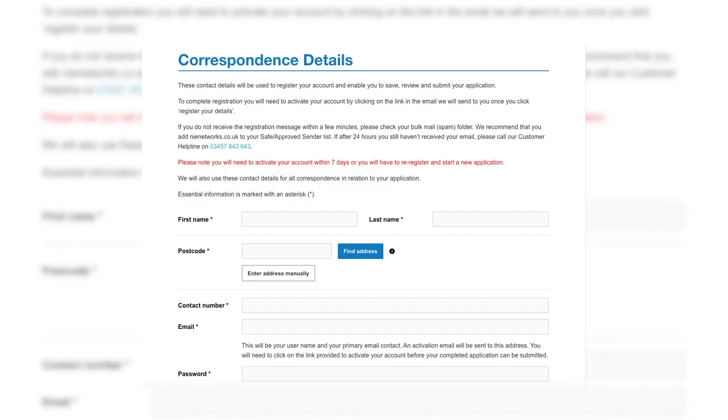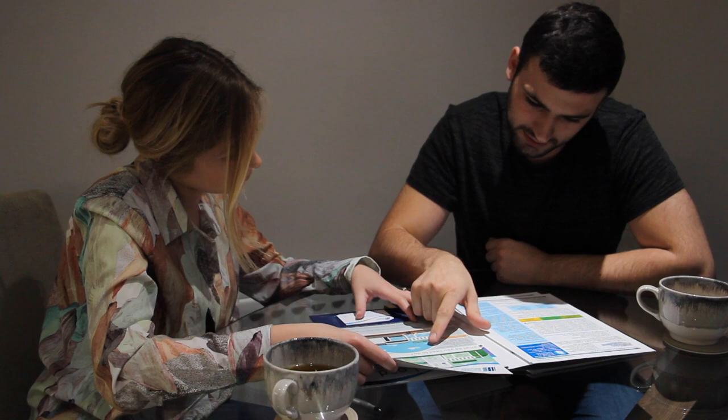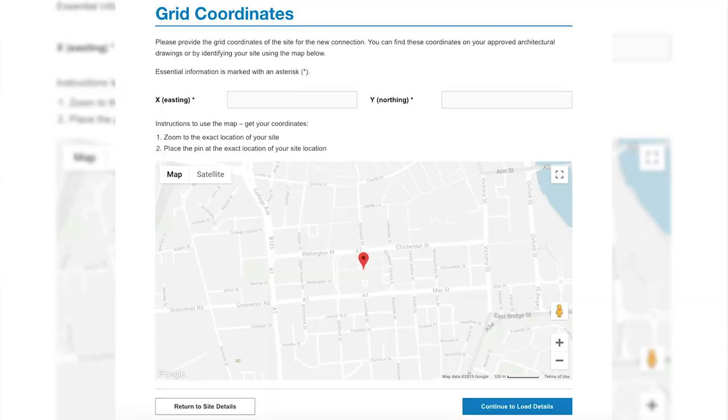The next thing you need to think about is your correspondence address. We will communicate as much as possible by email, but in the case of issued legal documents, we will require your correspondence address so we can send these by post. The third thing we need you to do is to provide your grid coordinates. You can get this from your architectural drawings or within our mapping tool on the online application.